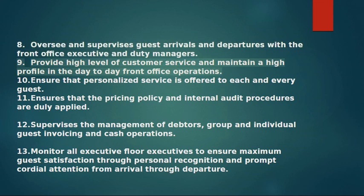9. Provides a high level of customer service and maintains a high profile in the day-to-day front office operations. 10. Ensures that personalized service is offered to each and every guest. 11. Ensures that the pricing policy and internal audit procedures are duly applied. 12. Supervises the management of debtors, group and individual guest invoicing and cash operations.